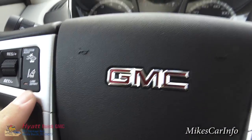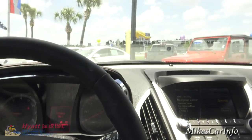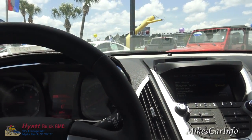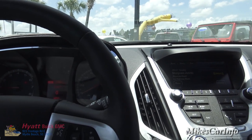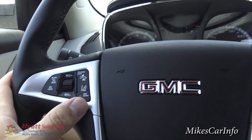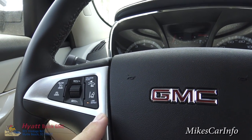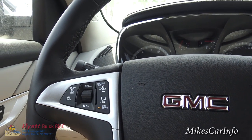The lane departure warning system lets you know if you're driving along — it keeps an eye on the markings on the road and will let you know if you start swerving off the road; it'll beep at you. You can turn that off, and it only works if the lines on the road are clear and easy to read.